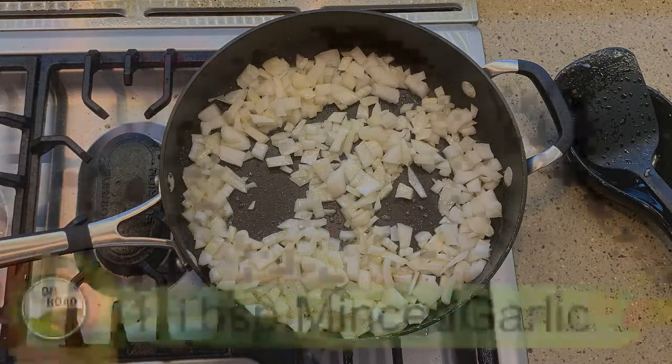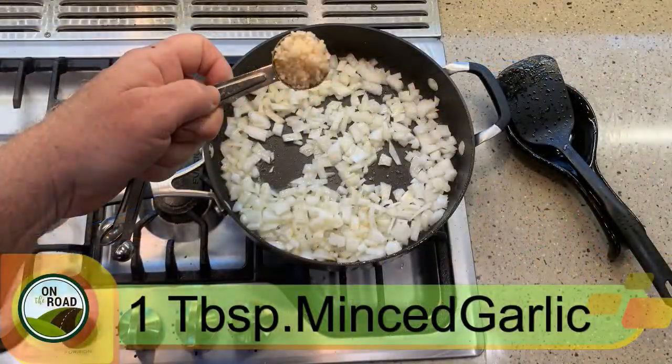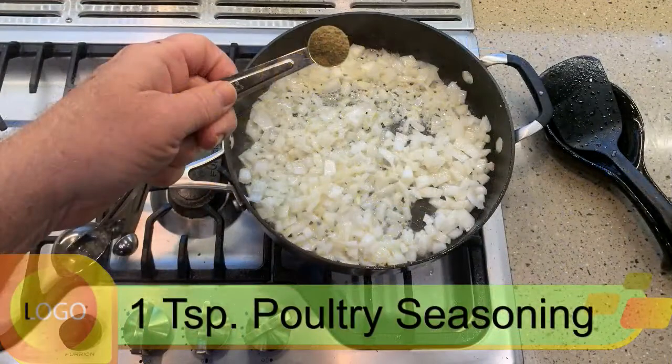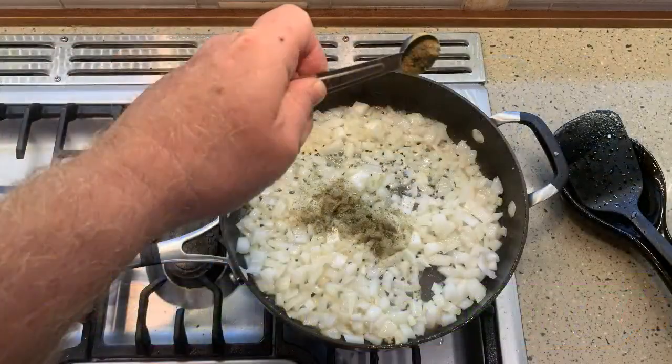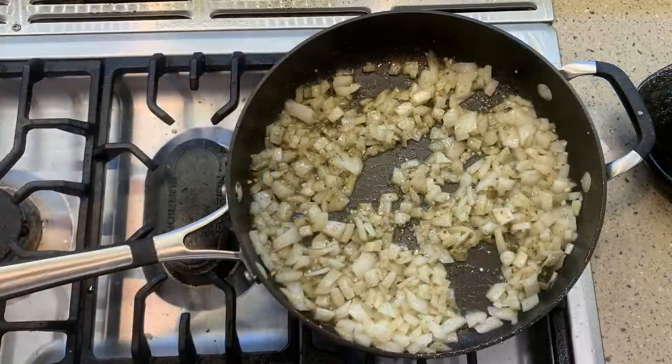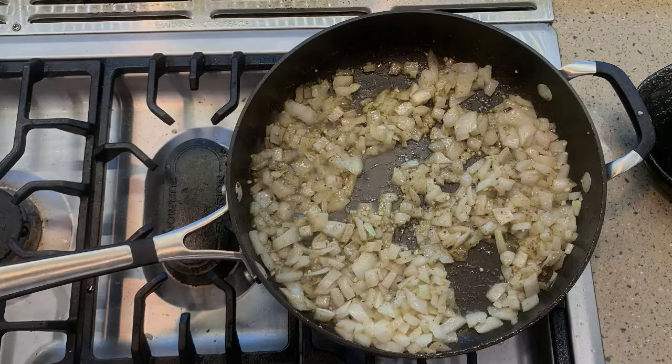And add my poultry seasoning. Now let me stir this up. I love the smell of onion and garlic — smells so good. We're going to cook this until the onions are translucent, and that's going to take about five minutes. So let's let that cook.